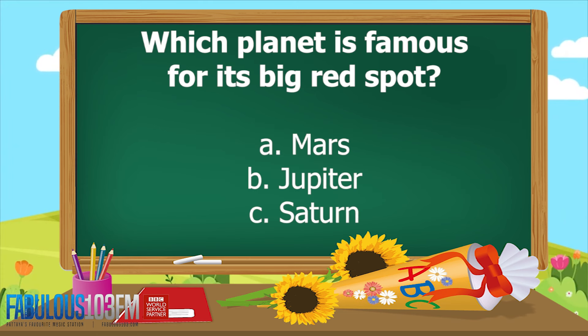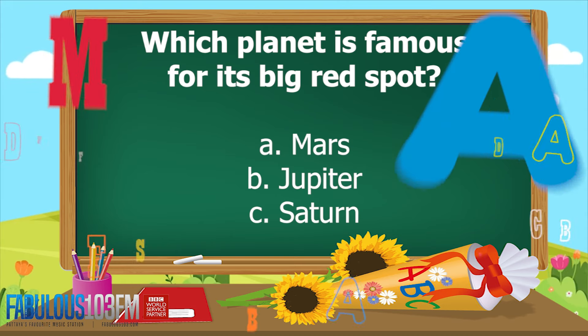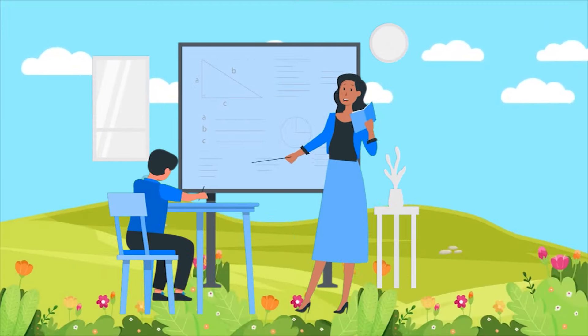And the second question for today: which planet is famous for its big red spot? Is it A) Mars, B) Jupiter, or C) Saturn? You've got a couple of days to think about those.